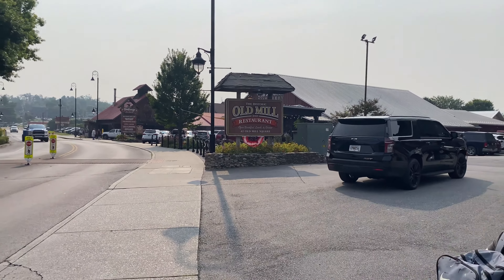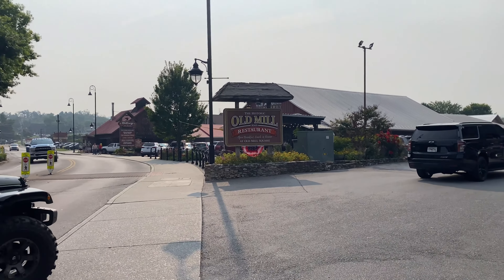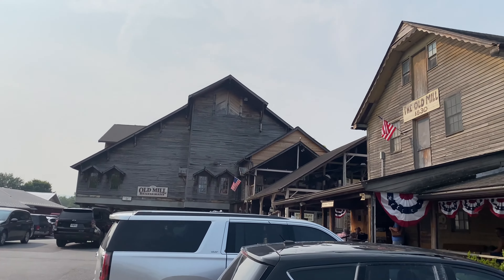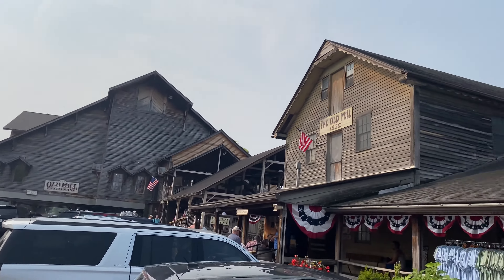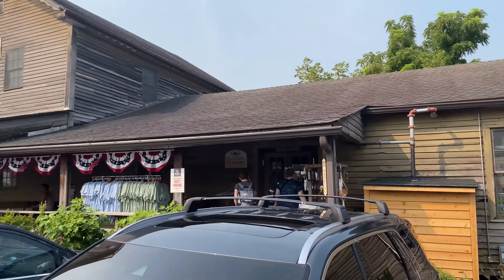Today we are going to eat at the Old Mill restaurant, but first we're going to go to the Old Mill General Store. They've got some great old stuff. We're going to pick some stuff up and enjoy. Enjoy this video!